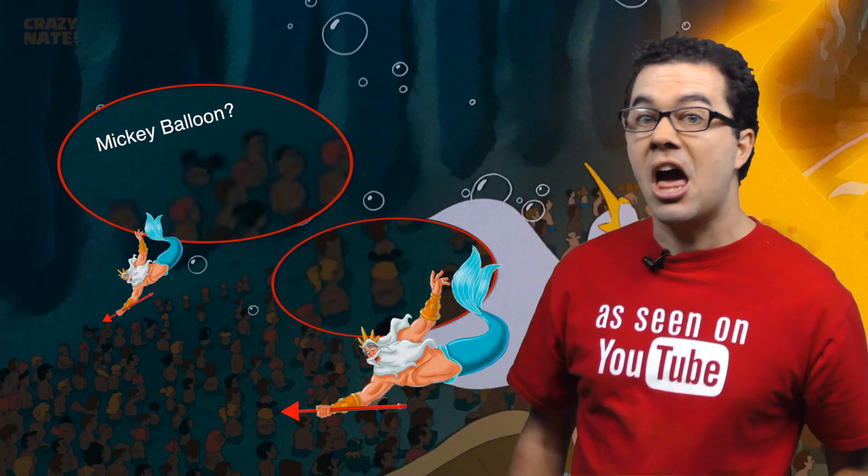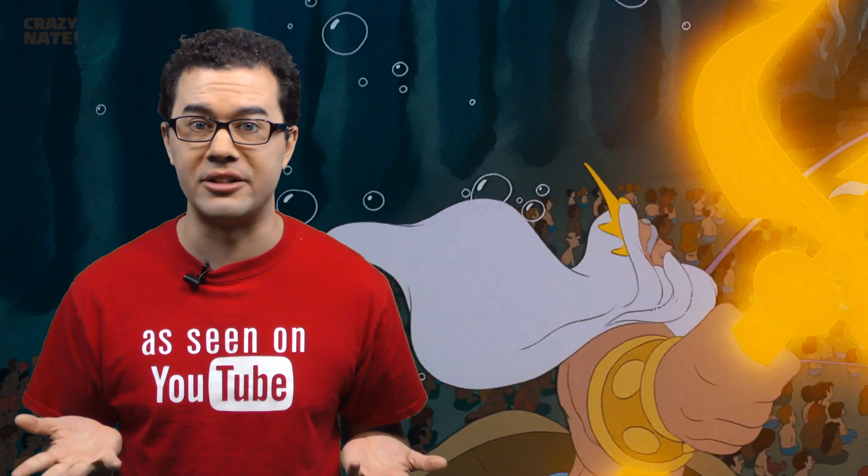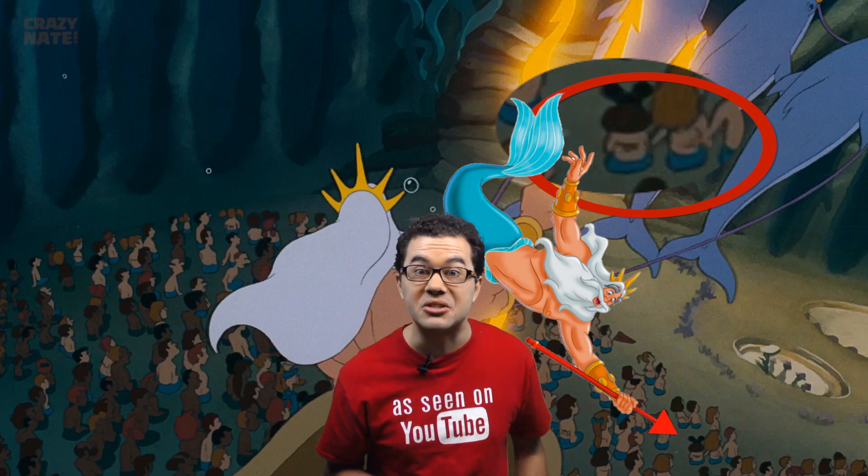However, don't worry, they didn't forget about Mickey Mouse. If you look over here, you will see this mermaid is wearing Mickey ears. And this crowd is like an episode of Where's Waldo — here we can also see Donald Duck, and over here another mermaid is wearing Mickey ears.